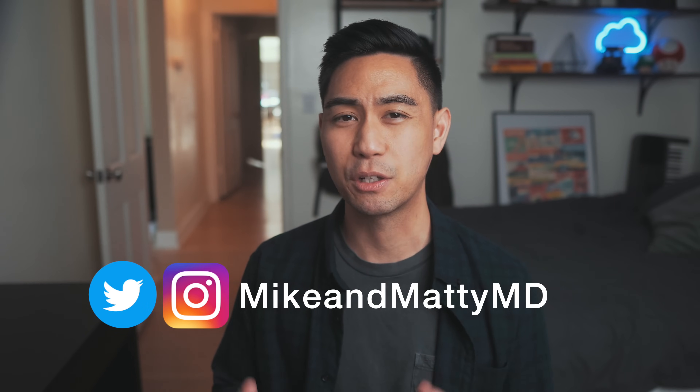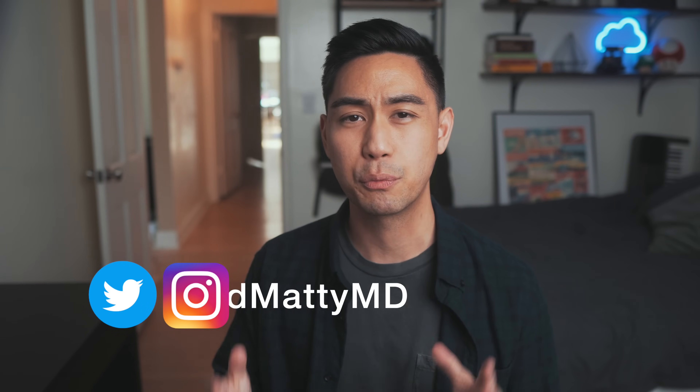Hey, welcome back to the channel. If you're new here, my name is Mike. I'm a doctor working in California and co-founder of RemNote.